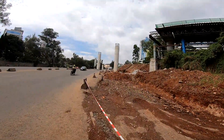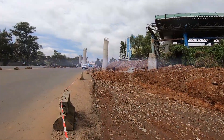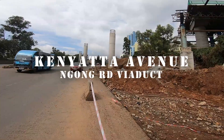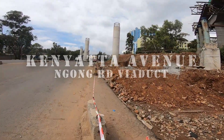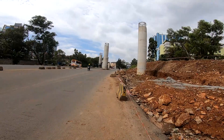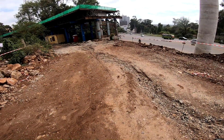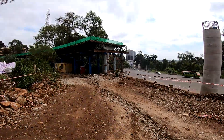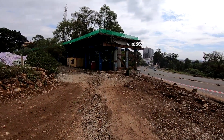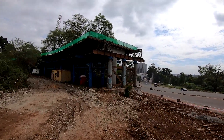The Kenyatta Avenue–Ngong Road viaduct is a flagship infrastructure project by the Kenya Urban Roads Authority to decongest Nairobi's city centre and improve urban mobility. It targets notorious traffic bottlenecks that disrupt economic activities, especially during peak hours. The design blends elevated roads with improved pedestrian infrastructure, including walkways and cycling tracks.